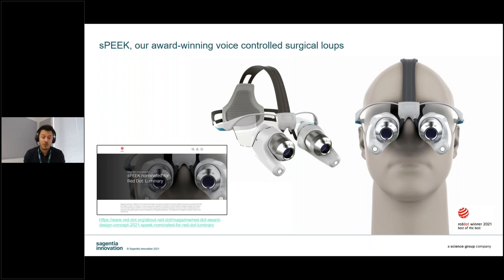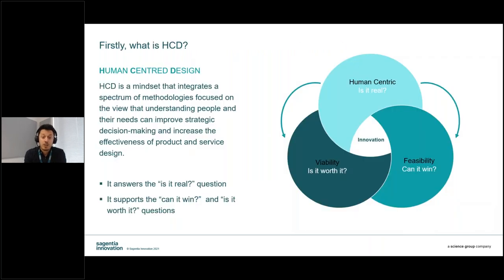Today we're going to share the journey of the initial discovery of stakeholder needs and how we translated those into Speak. Human-centred design is fundamentally a mindset where we integrate methodologies focused on the view that if we understand people and their needs, we can improve strategic decision-making and increase the effectiveness of product and service design.